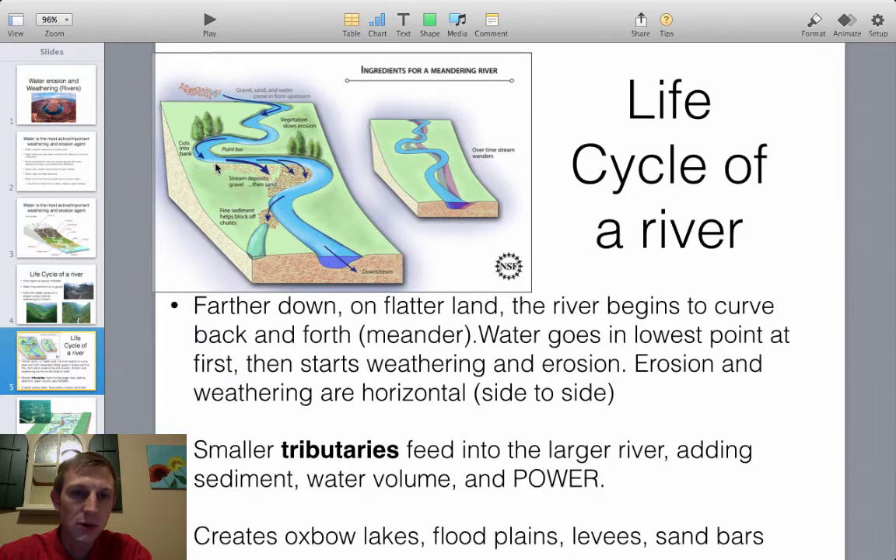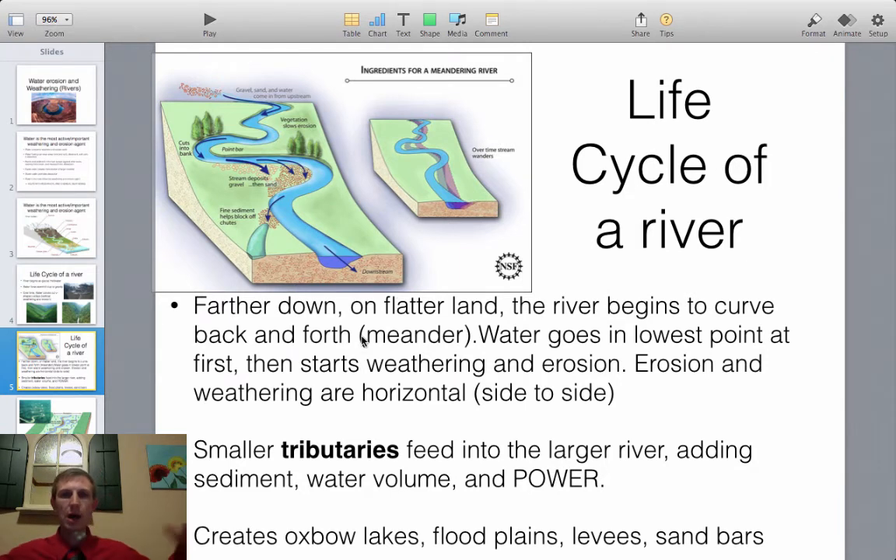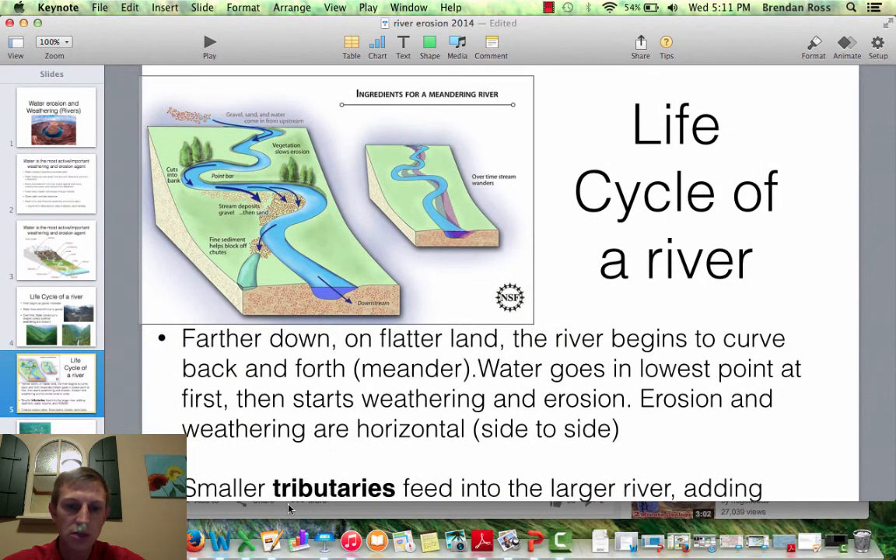The outside curves keep getting cut more and more. Eventually the cutting on two adjacent curves meets, creating a small isolated feature. Rivers create flood plains — big wide areas where flooding has occurred and erosion and deposition have built up flat land. They also create levees. Before looking at those, we'll watch a video using a sand table demonstrating the life of a river.